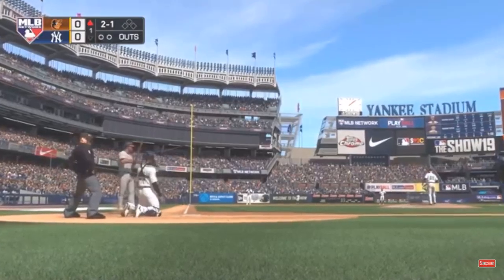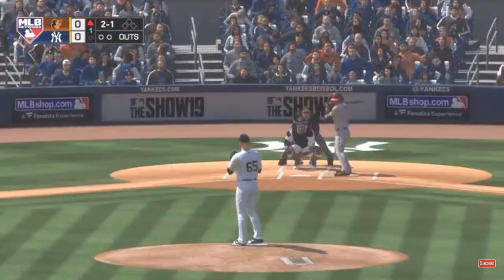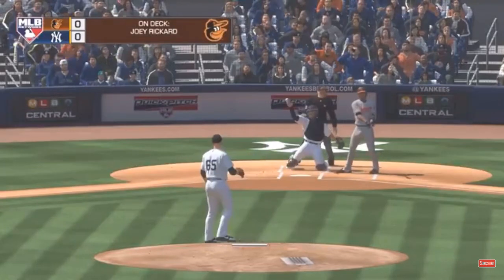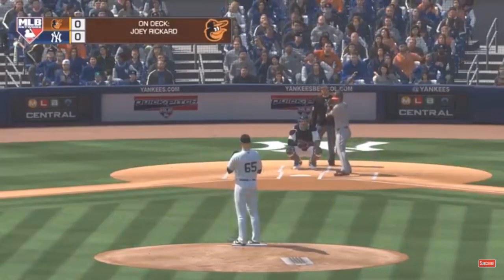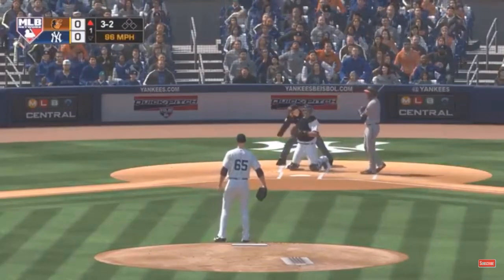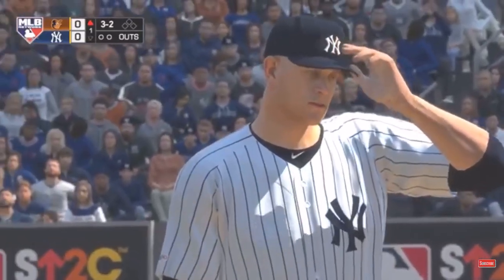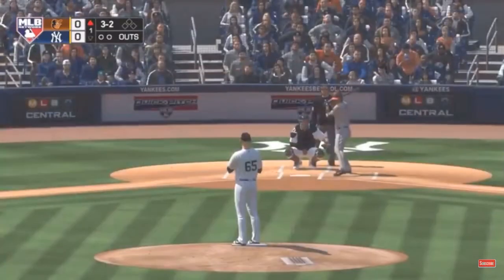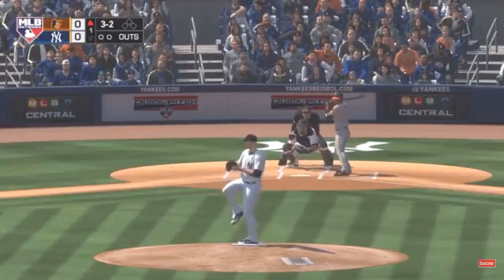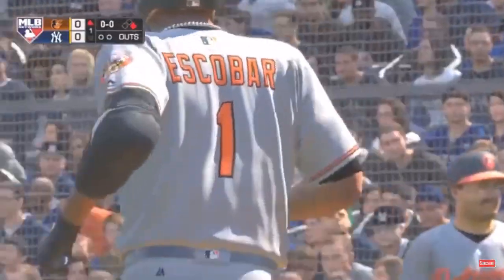Two balls and a strike to the Orioles leadoff hitter. A little off to begin the afternoon — it's now three and one. Full count to Alcides Escobar. That's a tough pitch to take right there, right down the middle. But I think that happens when you're facing a good pitcher like this — the last thing you're expecting is one right down the pipe, and unfortunately he let that one go. He'd like to have that pitch back to take a good swing at it. And that misses — ball four. So a good battle to begin the ball game, but the leadoff man will reach first anyway.